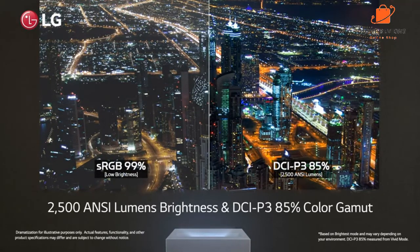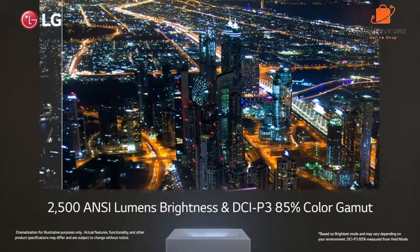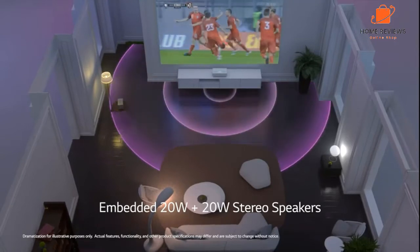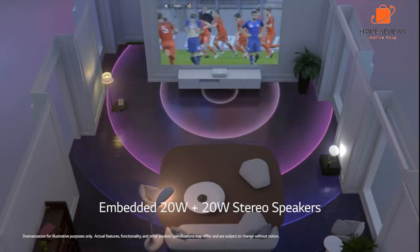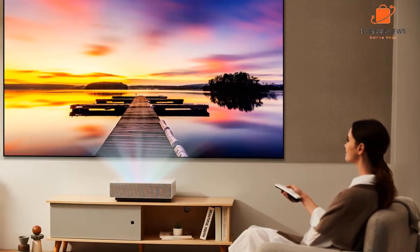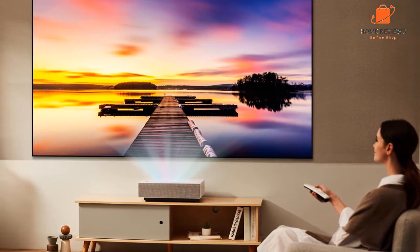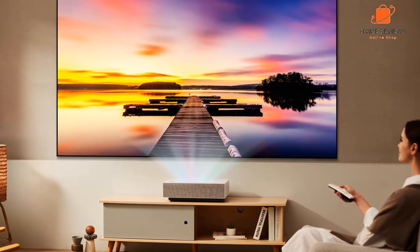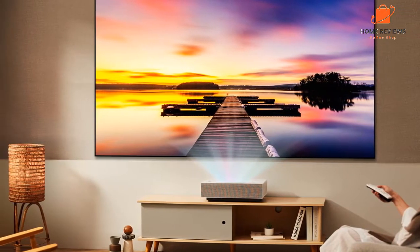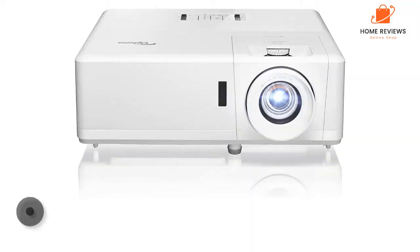LG Electronics HU715QW features: 4K UHD 3840x2160 resolution for clear and detailed images. Ultra short throw design for easy placement and setup. Laser smart technology for reliable performance. Built-in speakers for audio playback. HDMI and USB ports for connectivity.